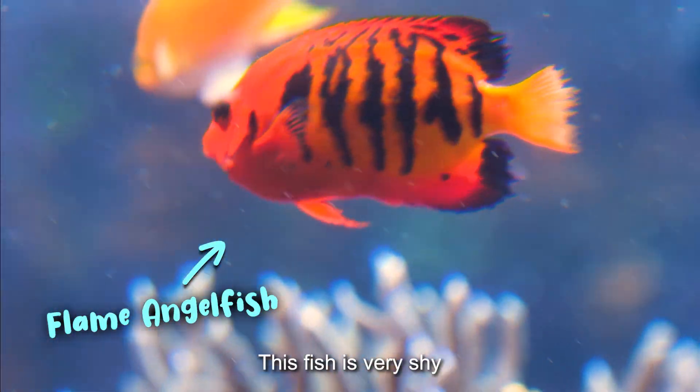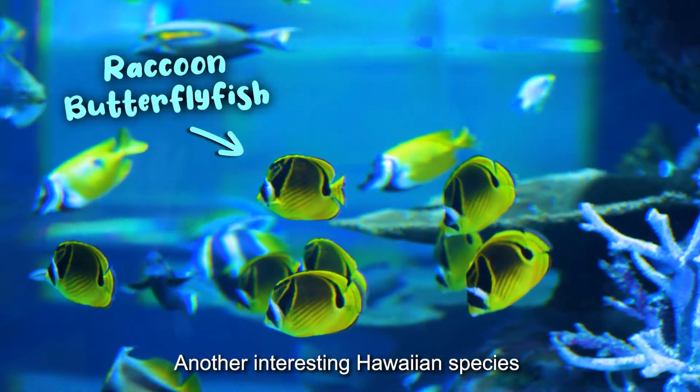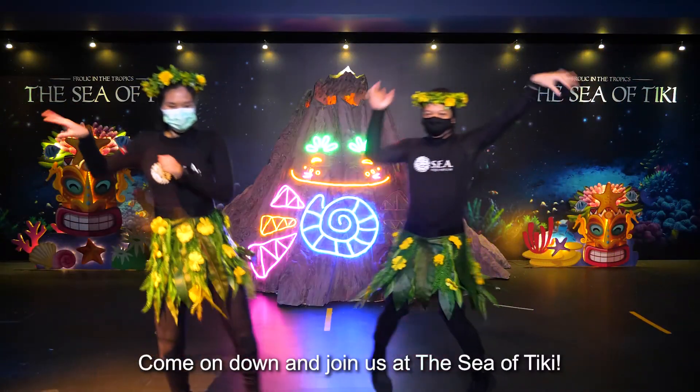The plain angelfish — this fish is actually very shiny. Over there is the raccoon butterflyfish, another really interesting Hawaiian species. So come on down and join us at the Sea of Tiki.